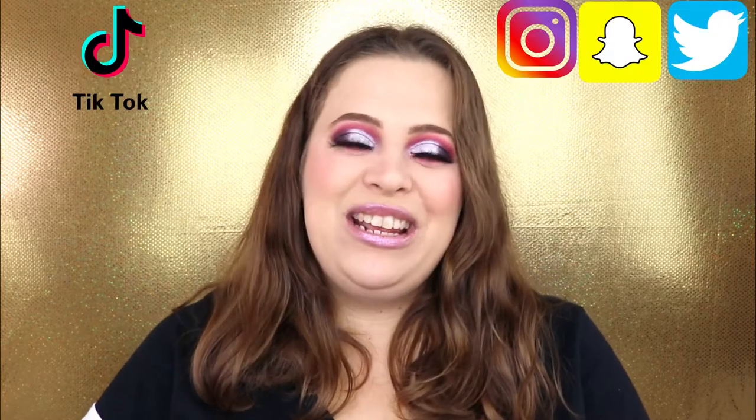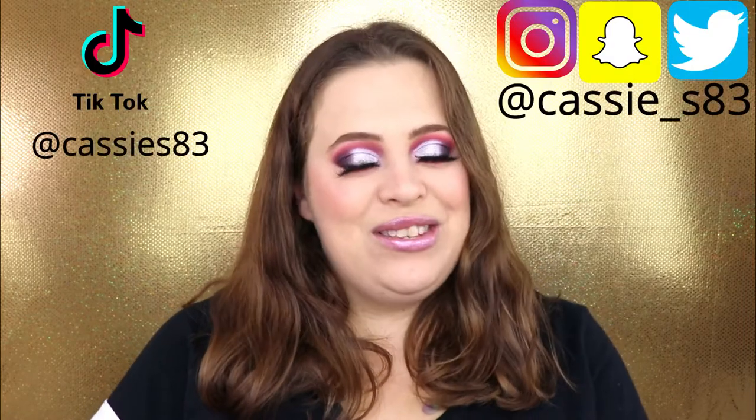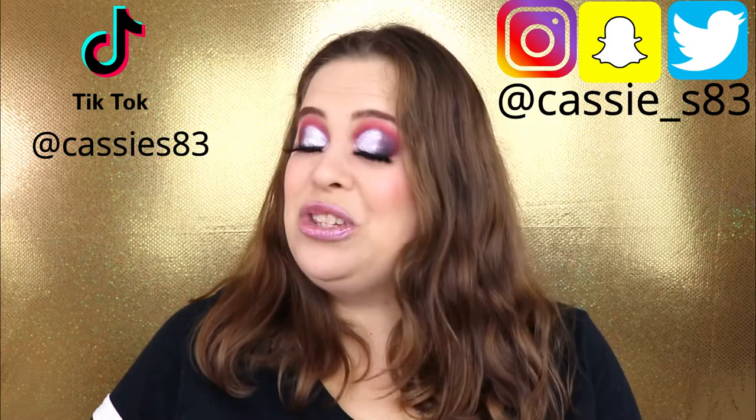Hello everyone! Welcome back to my channel. I am so excited for today's video. I was able to get my hands on the Shane Dawson and Jeffree Star collaboration and I am just over the moon. I cannot wait for you guys to see everything and hear my thoughts. If you guys are not subscribed, please go ahead and hit that button down below. You can also follow me on Instagram, Snapchat, and Twitter — I'll have those linked down below. So let's see what I got.